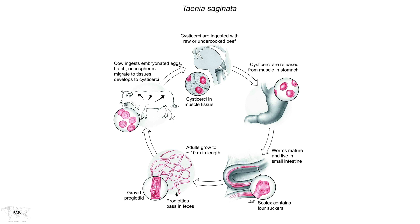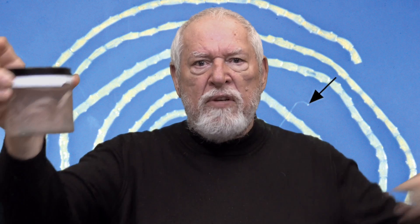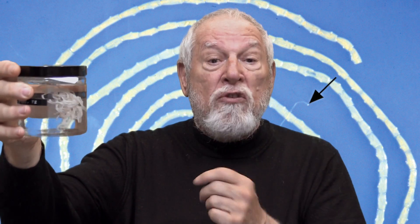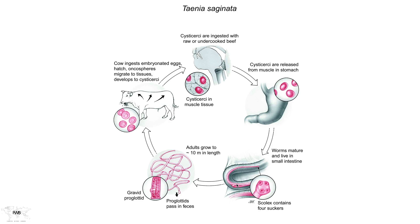This worm takes at least three months to achieve its full length. You can see that if you were to line all the segments up, we might have 10 or 15 feet of that worm. It's rare to actually get the entire worm out. The drug that used to be used to treat these worms dissolved the worm, so we never used to get anything. But today the drugs are different. Let's continue with the life cycle.